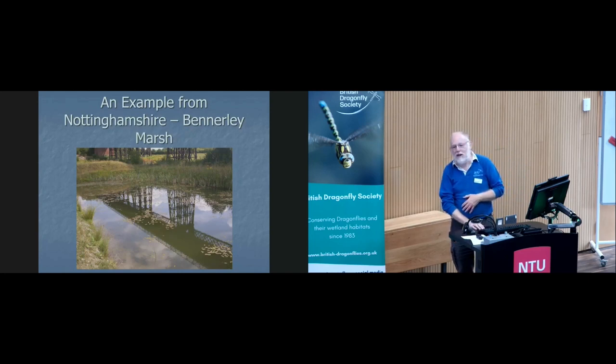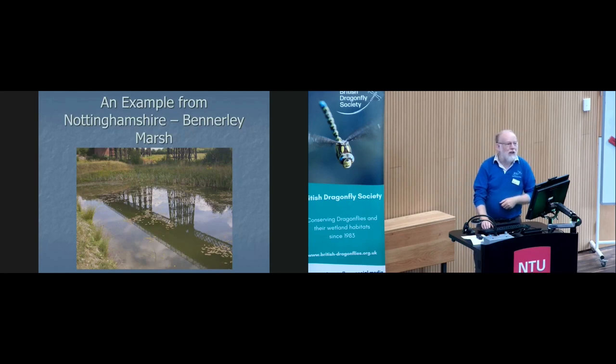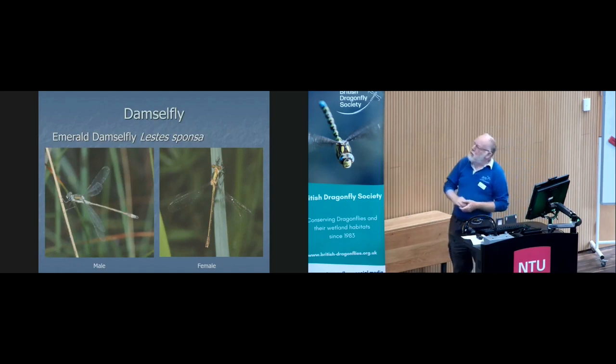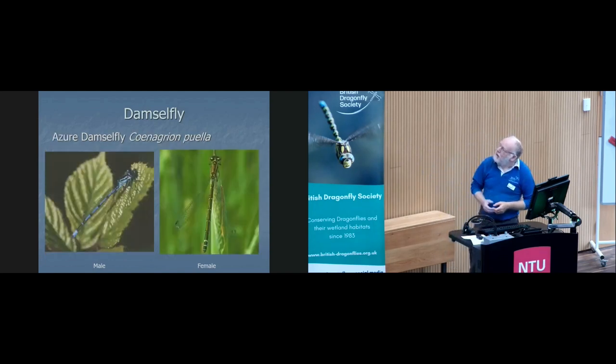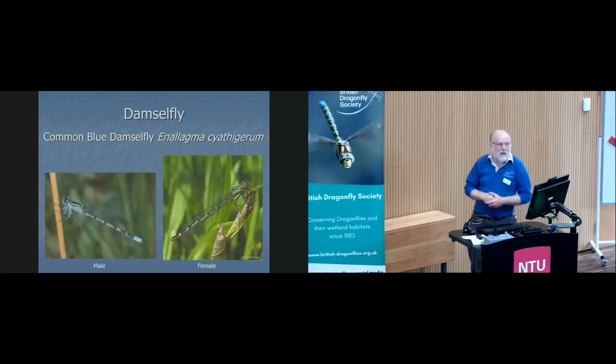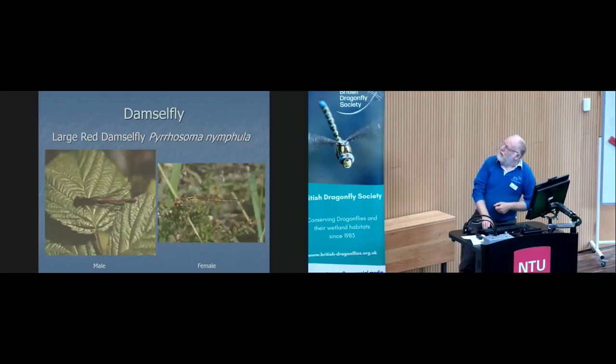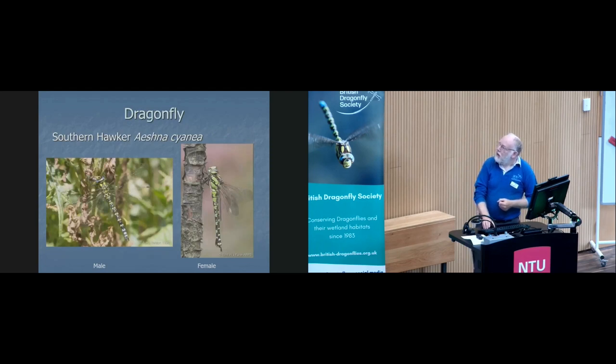I used to do a lot of walking around these ponds and a lot of days out for the BDS. Unfortunately work changed, habitats changed, life changed, so I don't do as much as I used to. But we have the following species breeding on site — just appreciate the pictures as we go through. You can see we get quite a good range of damselflies, and then we start getting the dragonflies. I've actually found a newly emerged southern hawker on site, with photographs showing the exuvia below and its wings out before it takes its maiden flight.